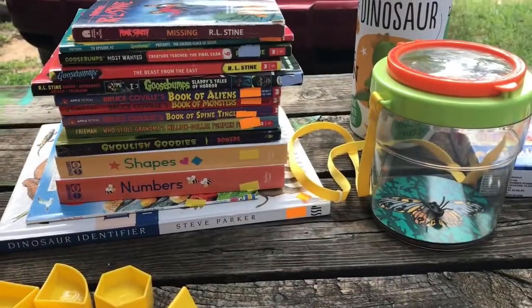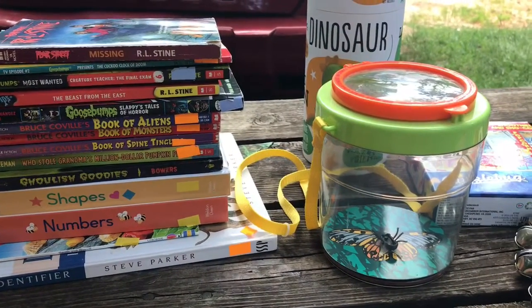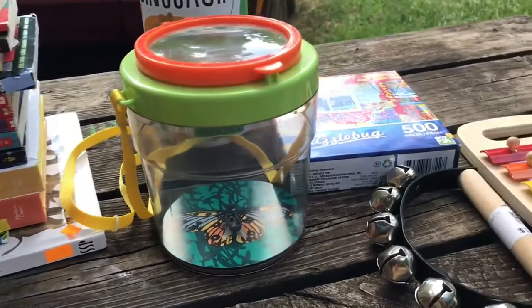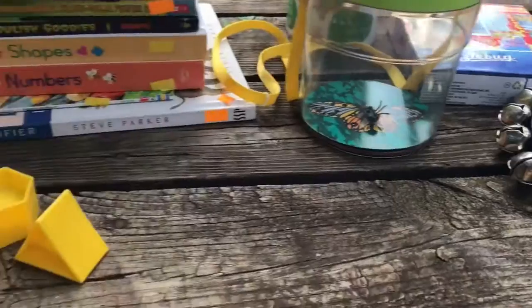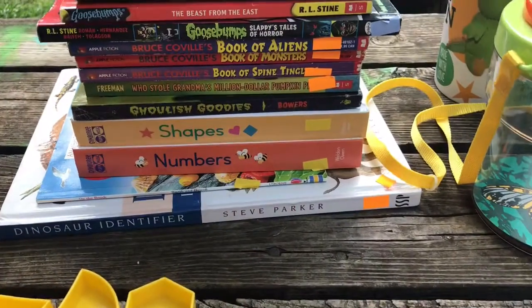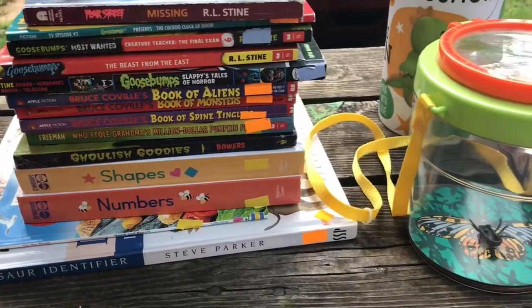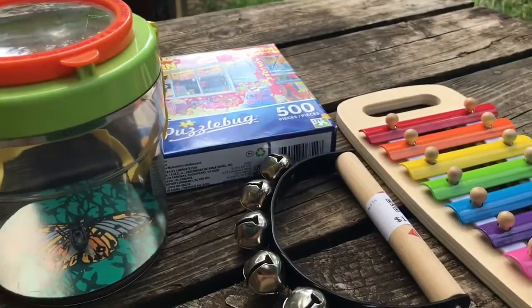Hello everybody, welcome to Tiny Twig Farm. Today I have a thrift store haul video for you. We had to go to Atlanta to have lab work done today, and we usually stop by the Goodwill. We did pretty good today and found some neat stuff.